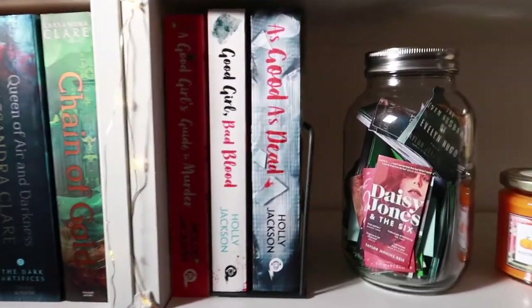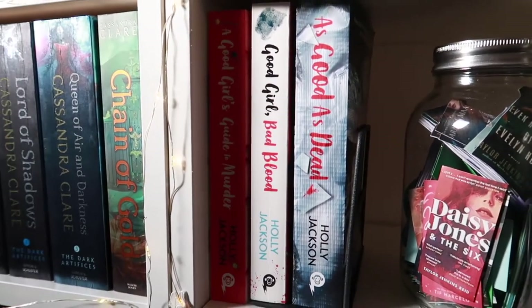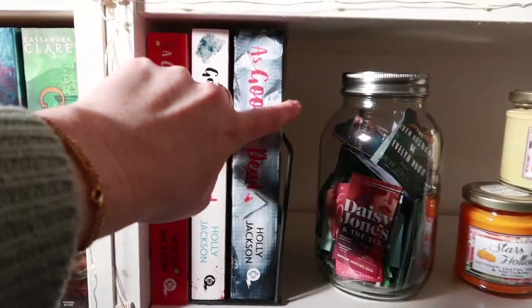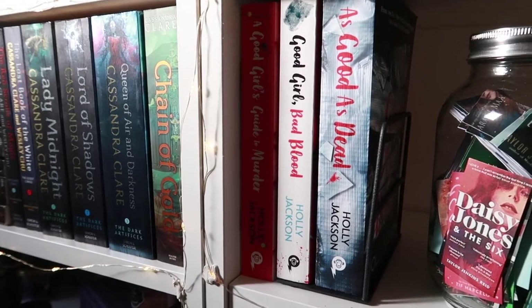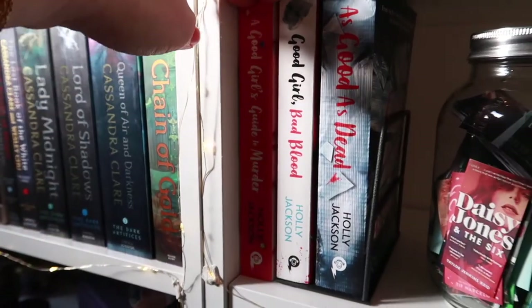Moving on to the next shelf, one of my all-time favorite series: A Good Girl's Guide to Murder by Holly Jackson. This was in my top three favorite books of the year — I have a top 10 favorites video if you want to know more. This is a mystery series and it is literally everything.